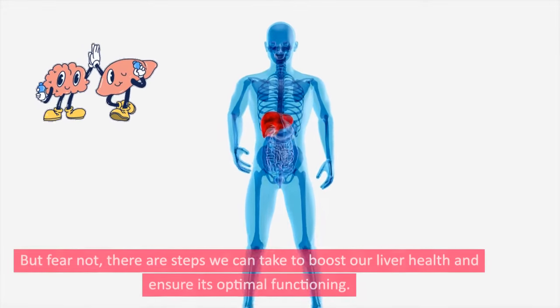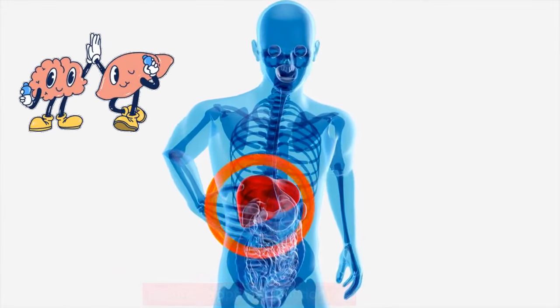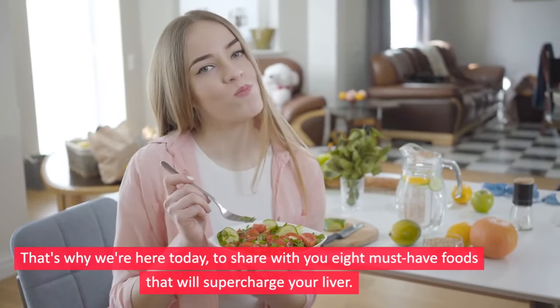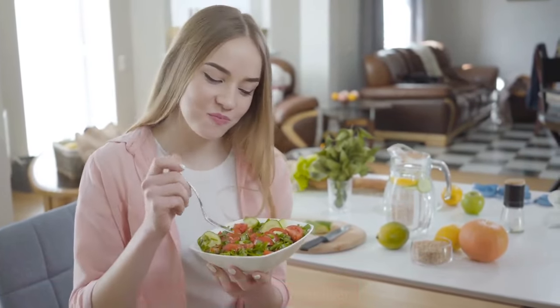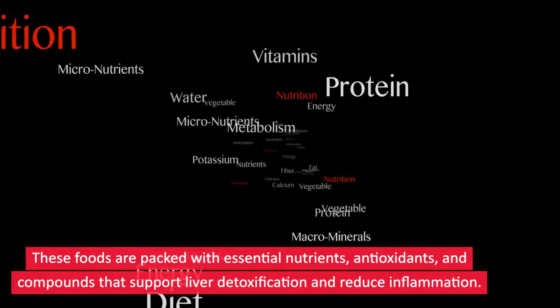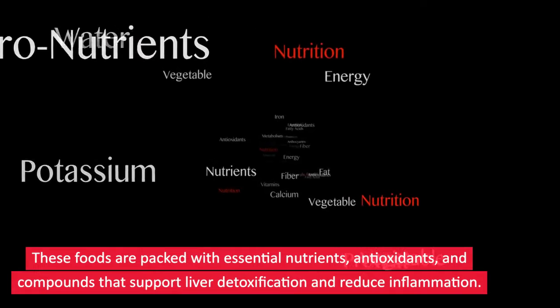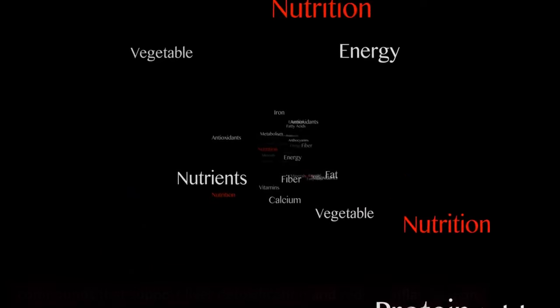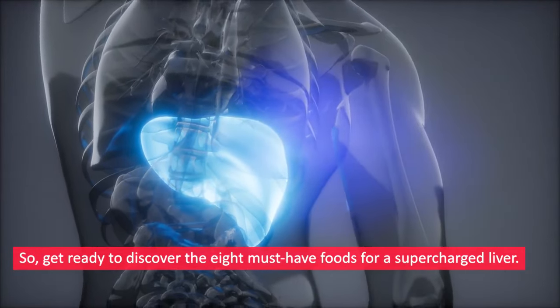But fear not — there are steps we can take to boost our liver health and ensure its optimal functioning. That's why we're here today to share with you 8 must-have foods that will supercharge your liver. Get ready to discover the 8 must-have foods for a supercharged liver.